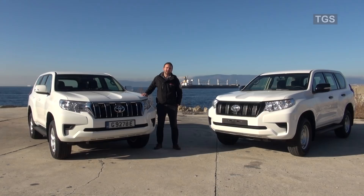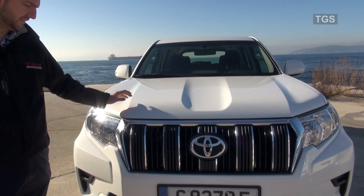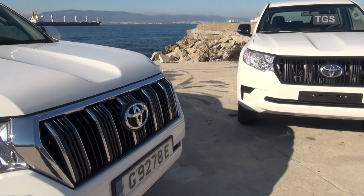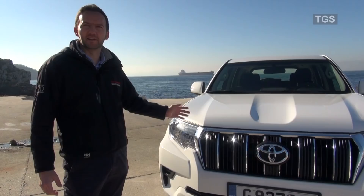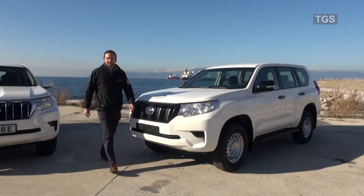So the front of the new Prado has been completely redesigned. There's a much bigger grille, a more sculptured bonnet, and more rectangle headlights. It's more in line with the look of the 200 series and the Toyota family look in general now with their off-roaders. And at the rear of the vehicle, they've completely redesigned the light clusters — they're now much more stylish compared to the 2017 model.